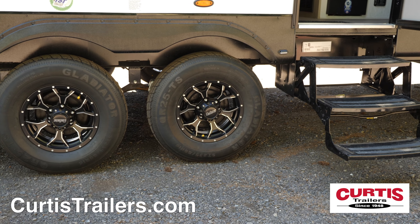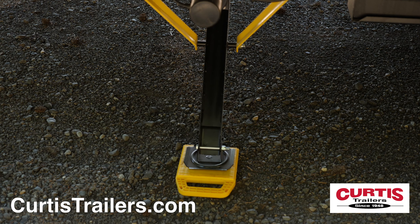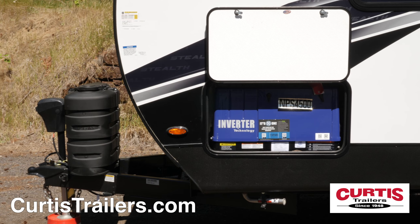Head to the less traveled places thanks to the 16-inch F-range radial tires, electric stabilizing jacks, along with a 4-kilowatt Cummins Onan generator.